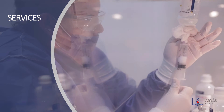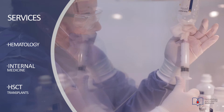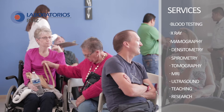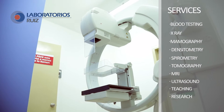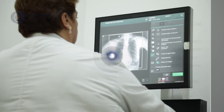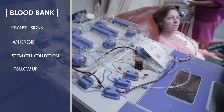HIM, the company that makes sure your medical treatment is well conducted. Laboratorios Ruiz, the company that takes care of your pre-laboratory and imaging testing as well as the follow-up blood samples and cell counts. Blood Bank, the company that provides the apheresis and transfusions you need.